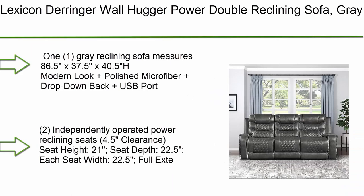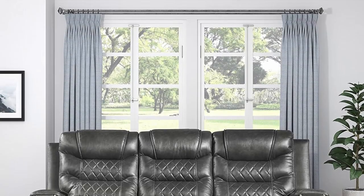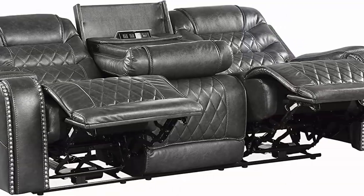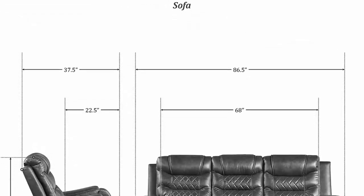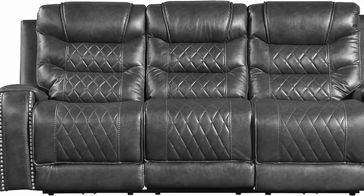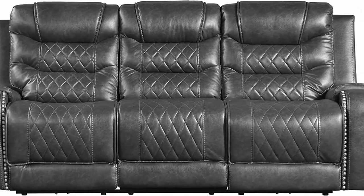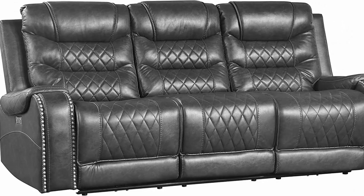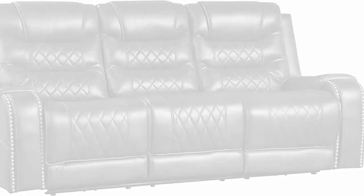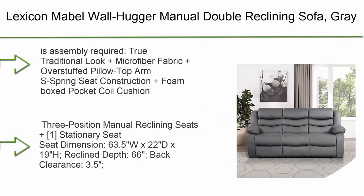Number 7: Lexicon Derringer Wall Hugger Power Double Reclining Sofa in Gray. Measures 86.5 x 37.5 x 40.5 inches. Features a modern look with polished microfiber, drop-down back, and USB port. Two independently operated power reclining seats, 4.5 inch clearance, seat height 21 inches, seat depth 22.5 inches, each seat width 22.5 inches.